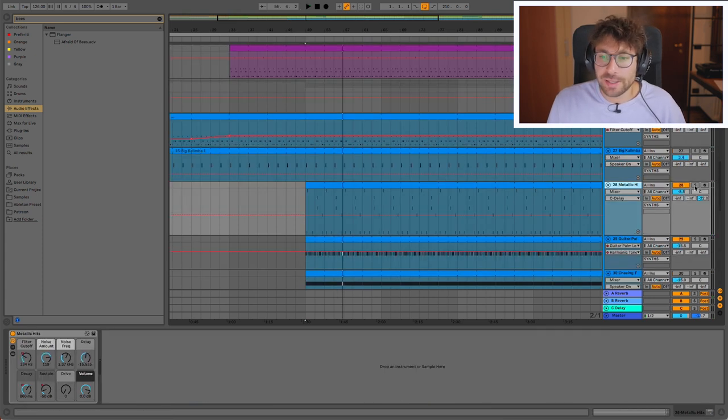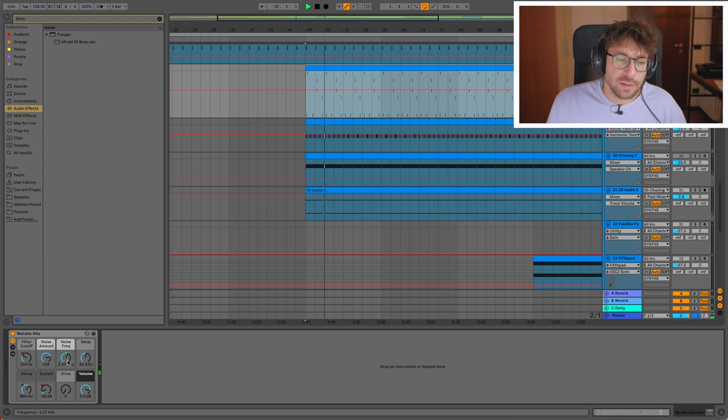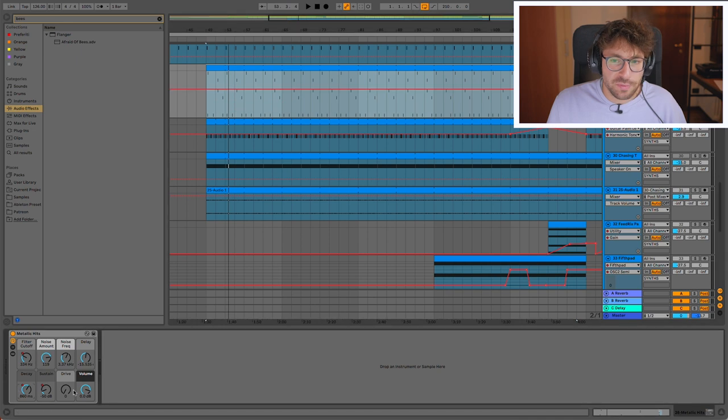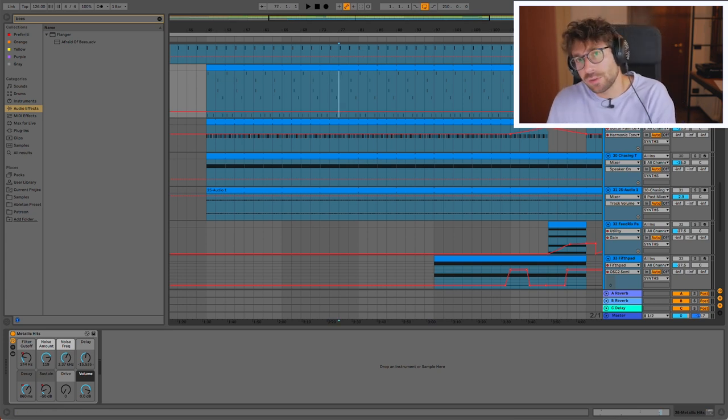Then we move to these metallic hits, which I also had fun modulating. The frequency modulation changes the sound quite a lot. I also modulated the filter cutoff, the decay on the drop, and the sustain. You can have fun when you have all these macros created by the Ableton sound designers — you can use them to develop the sound through the track, so it's a sort of stab that evolves from time to time.